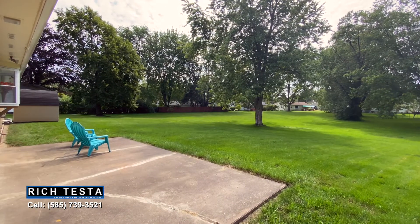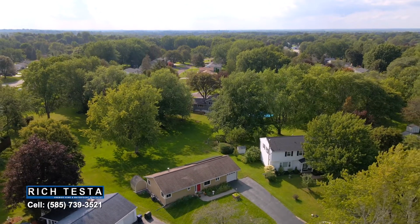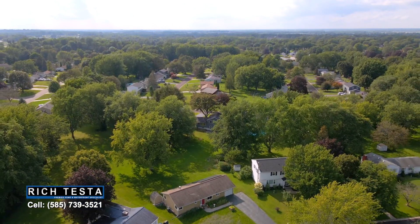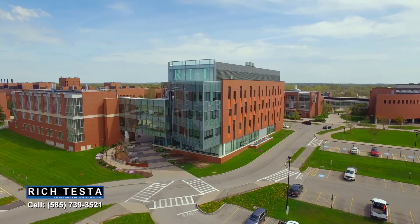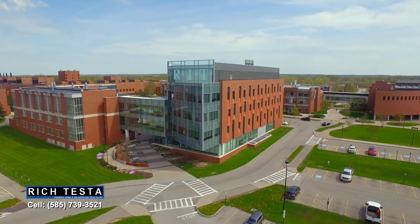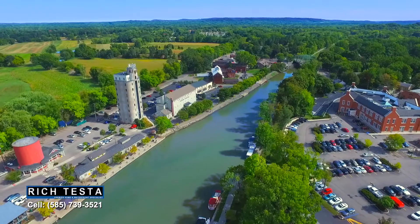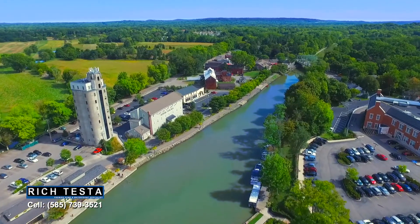Fox Chapel Road is a neighborhood of fine homes on the east side of Henrietta. Nearby shopping, schools, RIT, U of R Medical, and the towns of Mendon and Pittsford — could you imagine living here? It would be amazing.